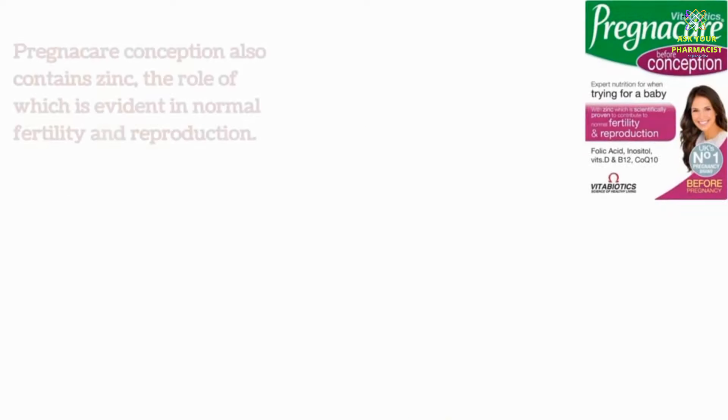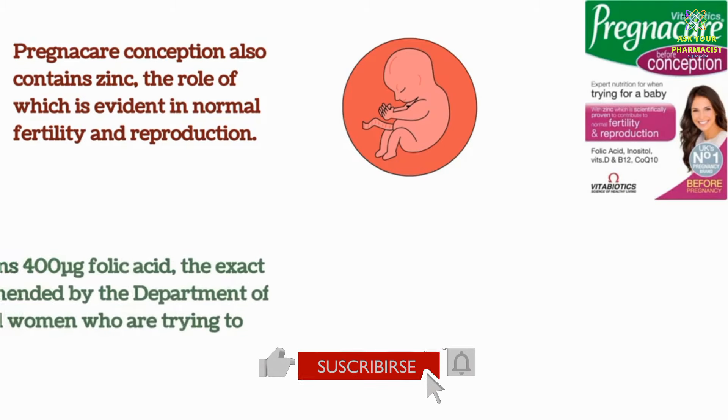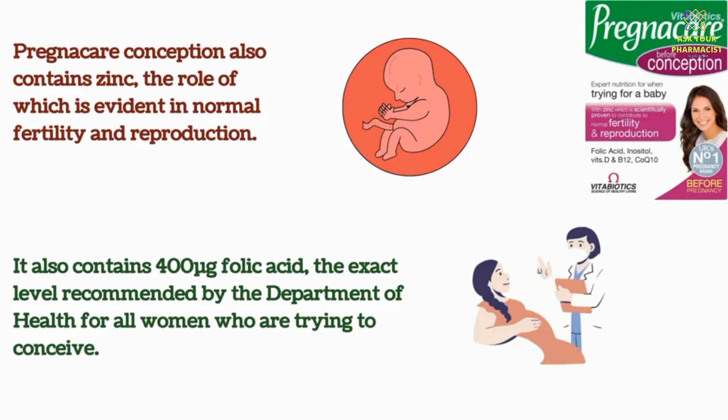Pregnacare Conception also contains zinc, the role of which is evident in normal fertility and reproduction. It also contains 400 micrograms of folic acid — the exact level recommended by the Department of Health for all women who are trying to conceive.